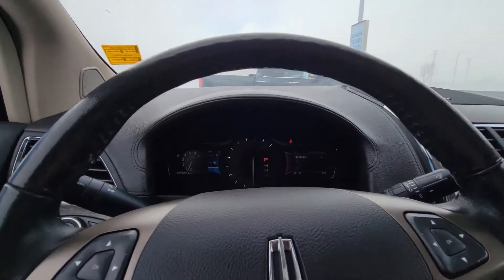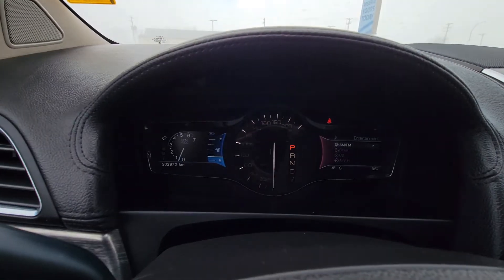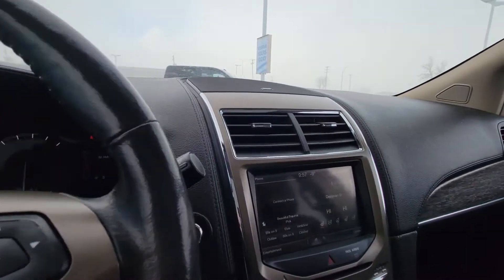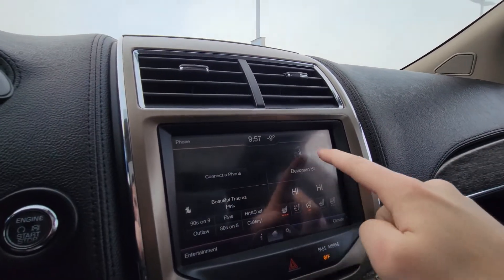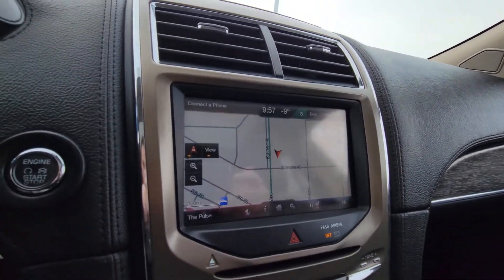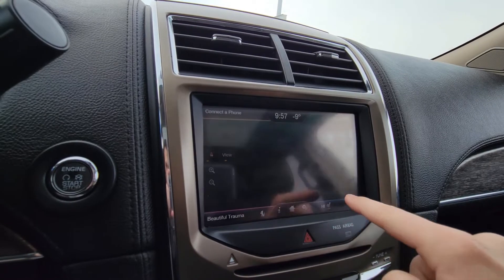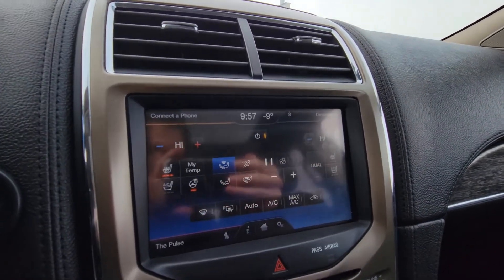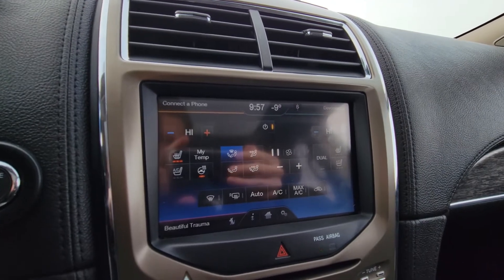This Lincoln has 202,000 kilometers, 972 at the time of recording. You have fully functional navigation here, and you're also able to use this screen to adjust your heated seats, cooled seats, and heated steering wheel.